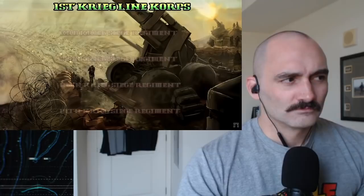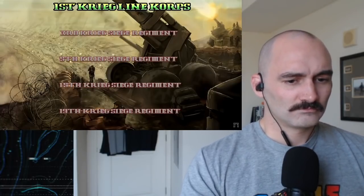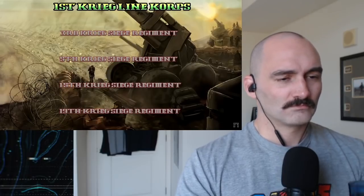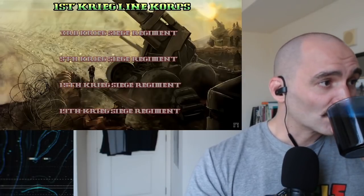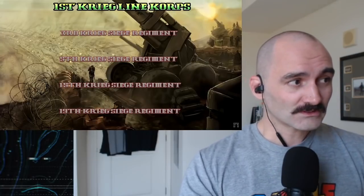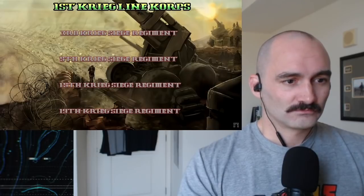As an example, we'll look at the 1st Krieg Lion Corps. It consisted of the 3rd, 5th, 15th, and 19th Krieg Siege Regiments. You might already have noticed the fact that these are specifically named Siege Regiments — not Mechanized Regiments, not Infantry Regiments, nor Artillery Regiments.